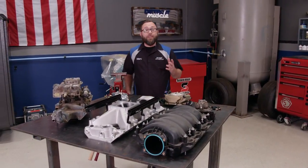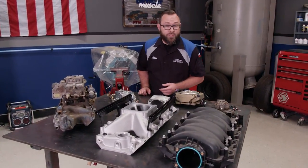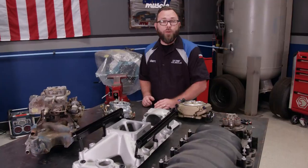Today we're going to talk about a couple of the different types of fuel delivery systems, both aftermarket and OEM.